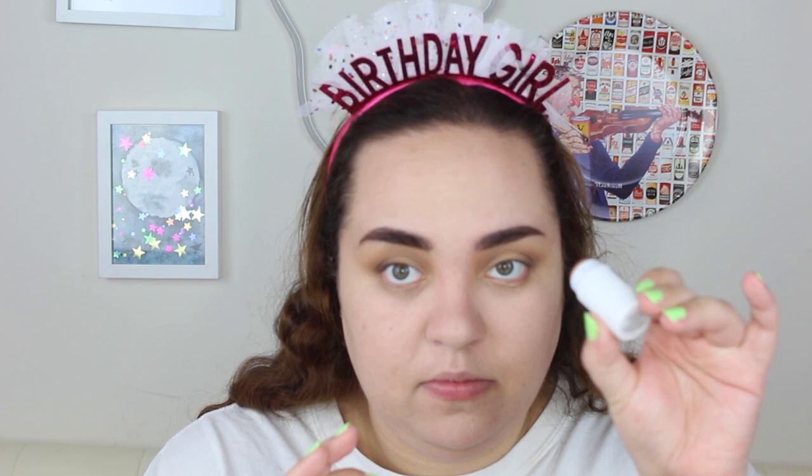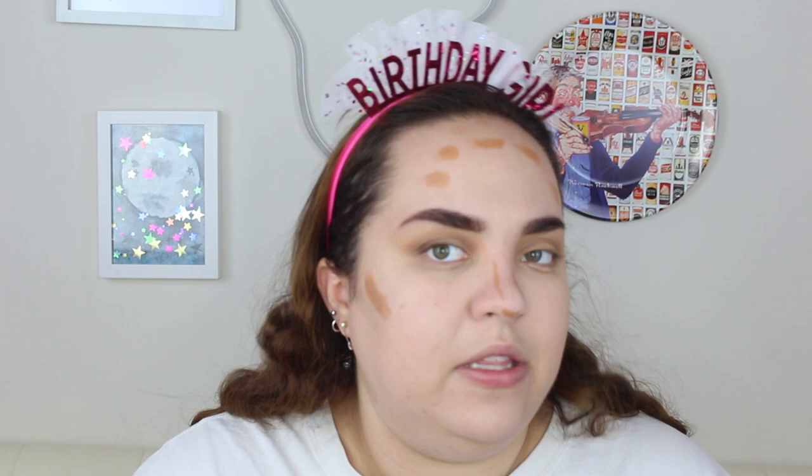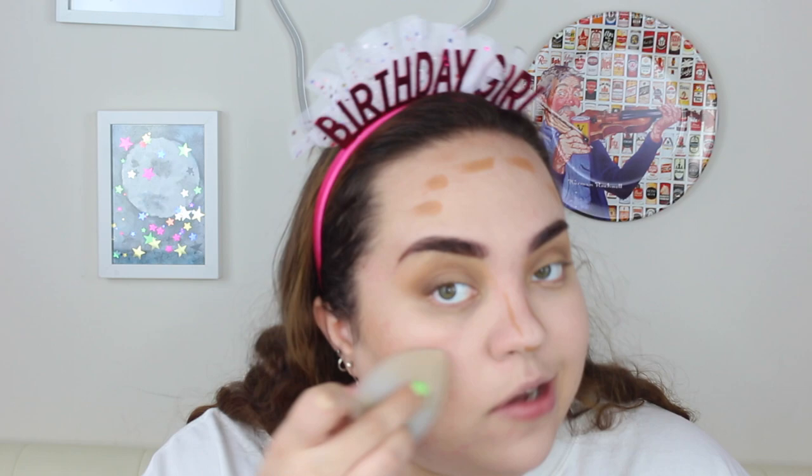Now we're gonna go in with a little bit of cream bronzer — this is just the Milk Makeup cream bronzer. Literally the tiniest amount. I've been loving cream bronzer and blush for the past few months. I also have one of the Maybelline Colorstay cream foundations that I've been using as a cream bronzer, which I've really been liking. It just gives such a nice natural finish and chiseling to your face, and it's not as harsh as a powder bronzer can be. On days where I'm just putting on some concealer, I'll put on a little cream bronzer and cream blush and call it a day.